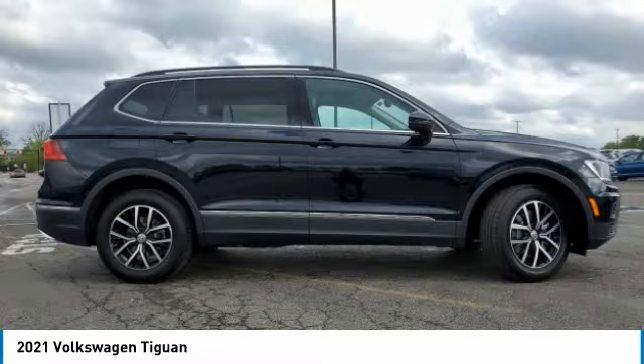Integrated turn signal mirrors. This isn't just a vehicle — it's an experience. So stop in for a test drive today.